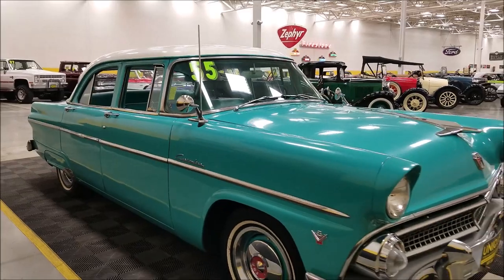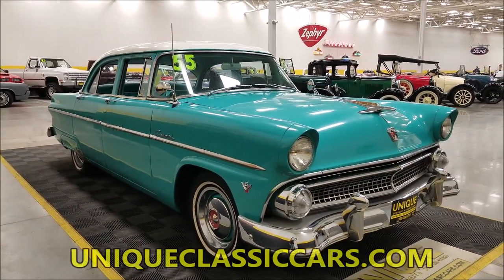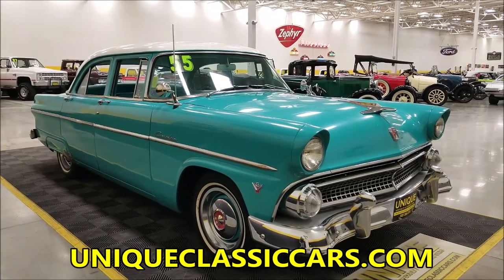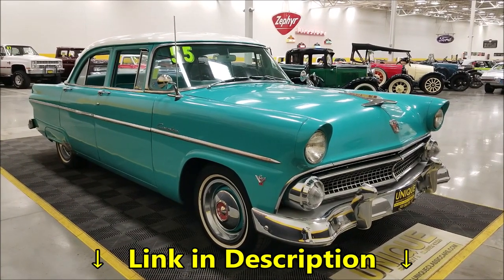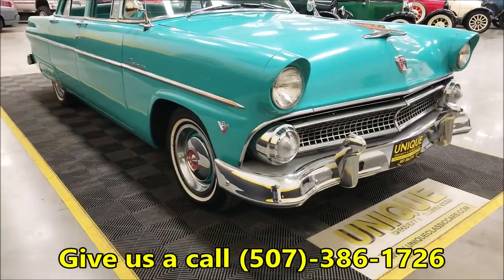If you want to check out the still pictures so you can see the underside, engine bay, interior, and trunk, all the still pictures can be seen at uniqueclassiccars.com. Down below this video in the description there's a link — click on it and it'll take you right to our website. You can also call us at 507-386-1726.